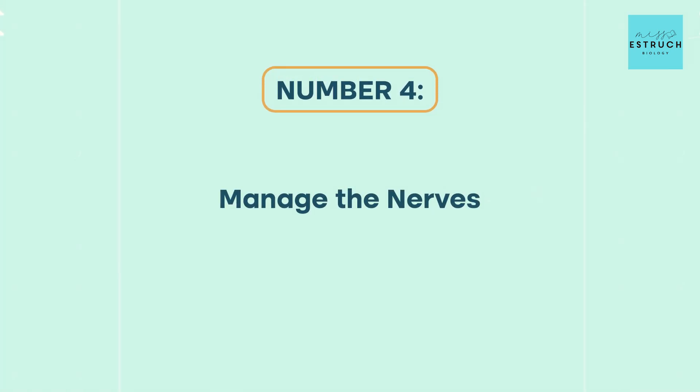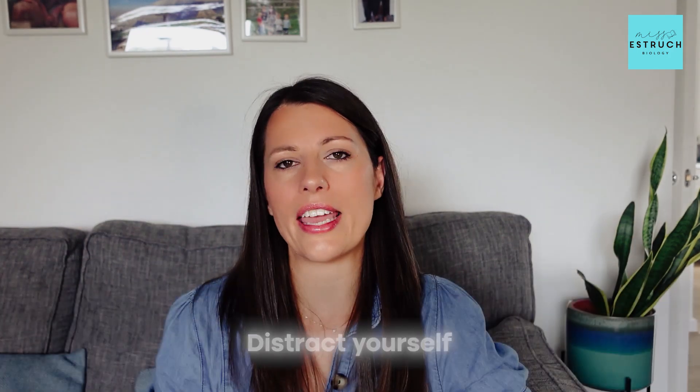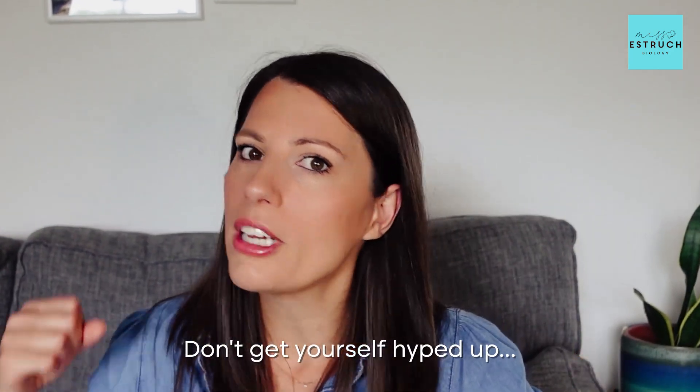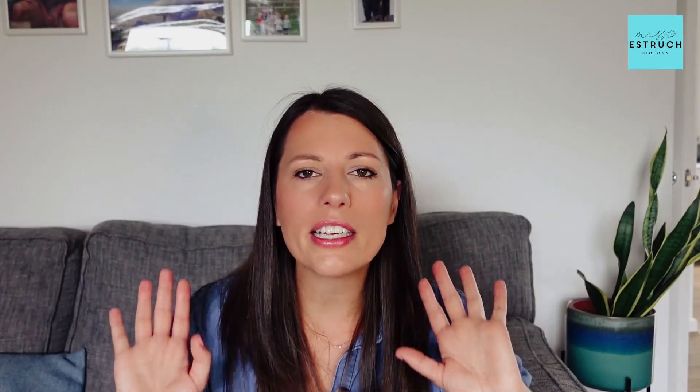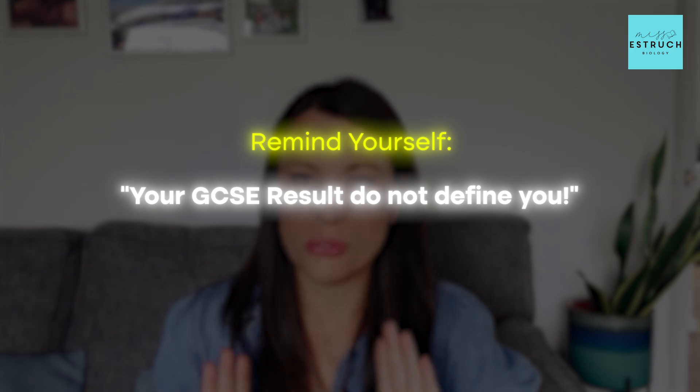Number four is managing those nerves. The night before results day can be so nerve-wracking and one of the best things you can do is just distract yourself. The week leading up to results day and the day of, try and keep as busy as possible — pack in as many plans with family and friends to distract yourself so you're not constantly thinking about it, particularly in the evening because it might be quite hard to sleep. Don't get yourself hyped up worrying about results day. Try and calm each other down and remind yourself — your GCSE results do not define you.